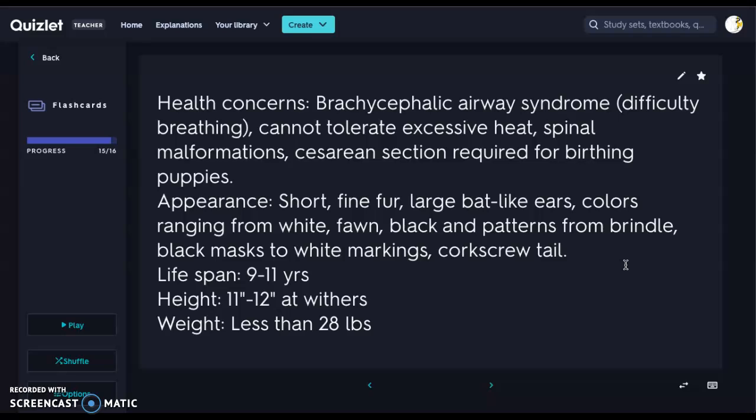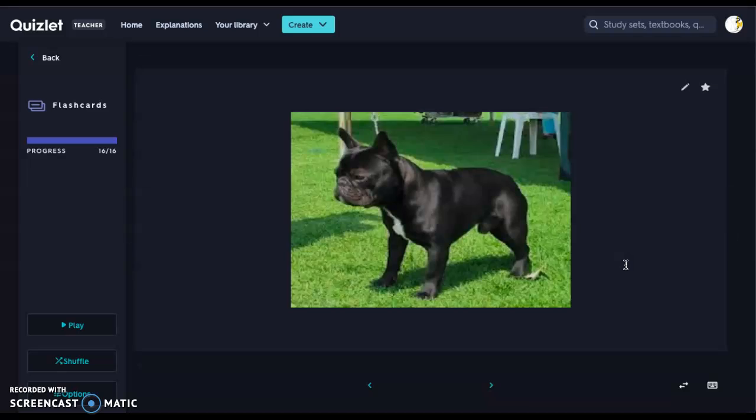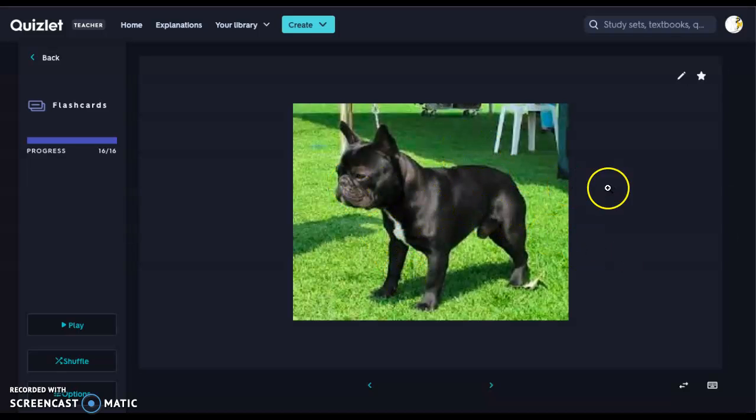Lifespan is 9 to 11 years. Height is 11 to 12 inches at the withers, and under 28 pounds is a healthy French Bulldog. Here we have our little Frenchie — very stocky in comparison to the Boston Terrier, with very large bat-like ears and a nice square face. Very muscular. And those are our non-sporting breeds.